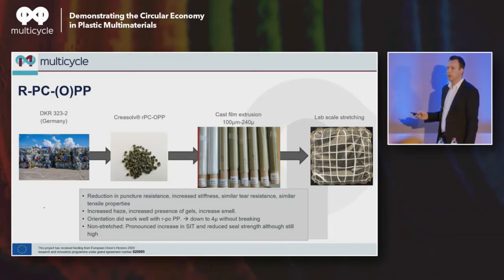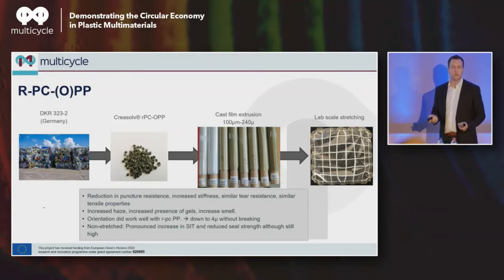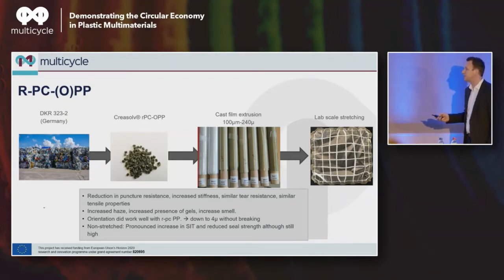Moving to polypropylene, we looked at the DKR 323-2 fraction. The fact that you have this many fractions is again an indication of how complex the waste industry is. We cast film extruded the recovered resin — here is your virgin reference, then 50% and 100%. Overall, we see a bit of reduction in puncture resistance compared to a standard resin used for cast film extrusion. Not surprising, because a lot of the PP recovered will be from stretched film, which is typically less tough, more stiff, and slightly more brittle. But you see increased stiffness, similar tensile properties, increased haze, gels present, and smell transfer — very similar to the OPA.